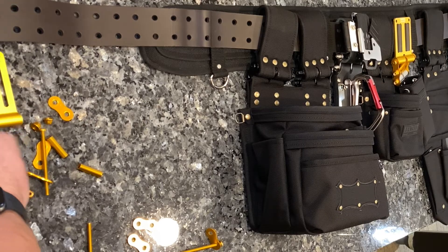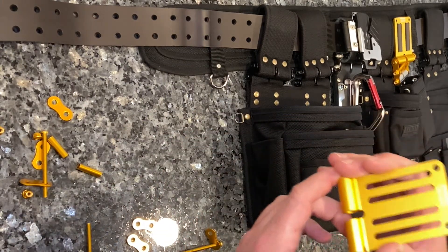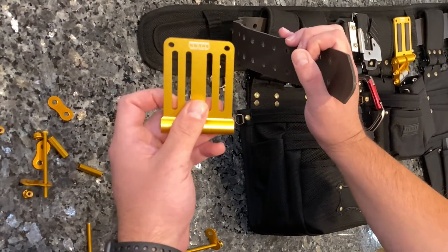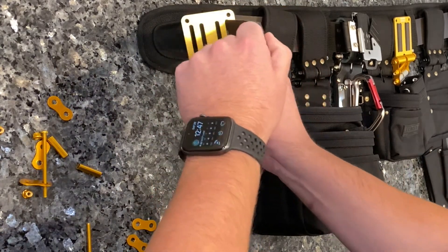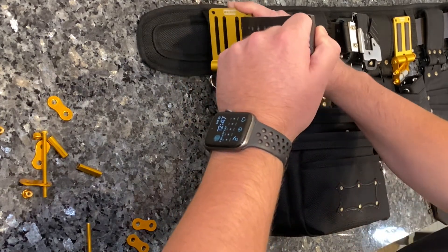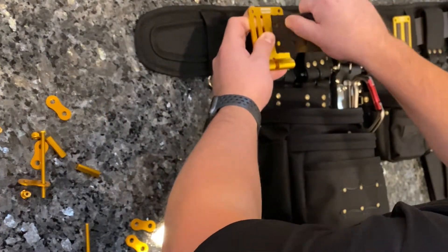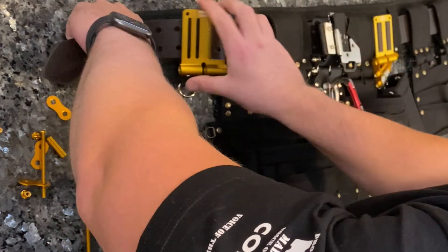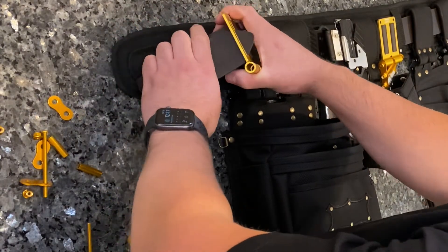Now we'll start off by showing you how to assemble your tool belt in the field. You can start with your titanium or aluminum colored belt connector. First thing we do to tie this into any existing belt is locate where we would like to place this — we're going to place this right here. Typically you want to slide it down a little bit more, then you just put the belt loop through this second slot and opening, and tighten it down.